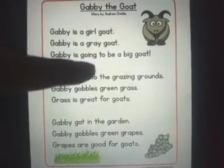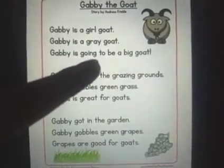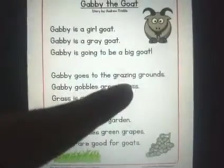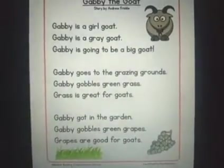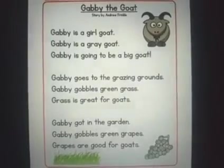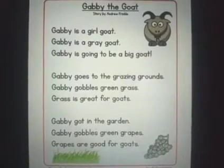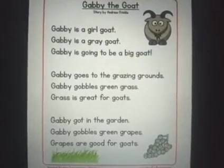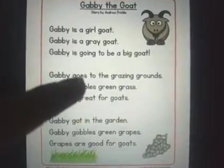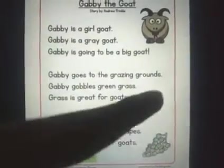Gabby is going to be a big goat — again, the word G, going. Gabby goes to the grazing grounds. Grazing grounds means where goats go for grazing — they like to eat fresh green grass. Where there is ample space of green grass, that's called a grazing ground. G, Gabby; G, goes; G, grazing grounds.